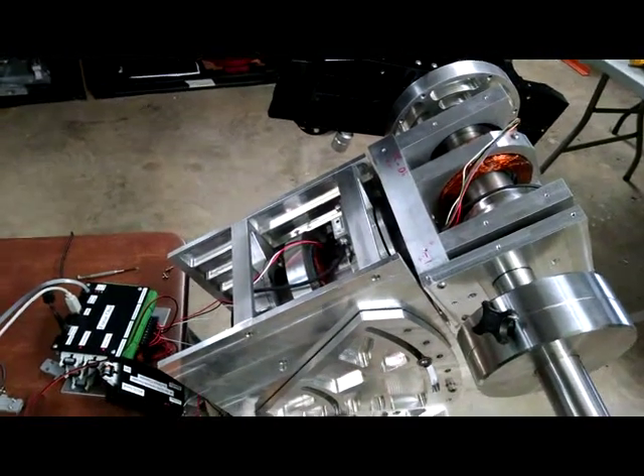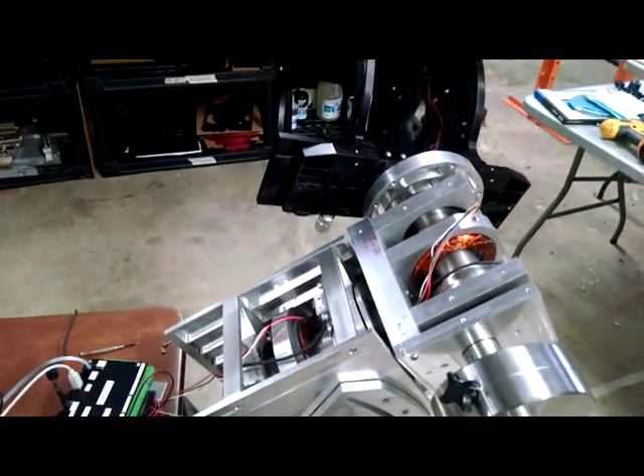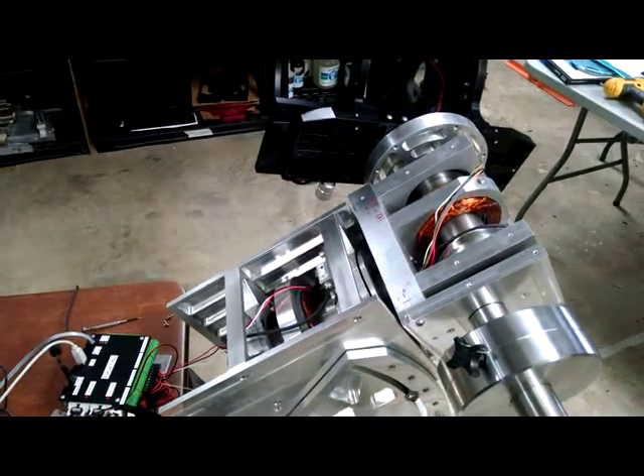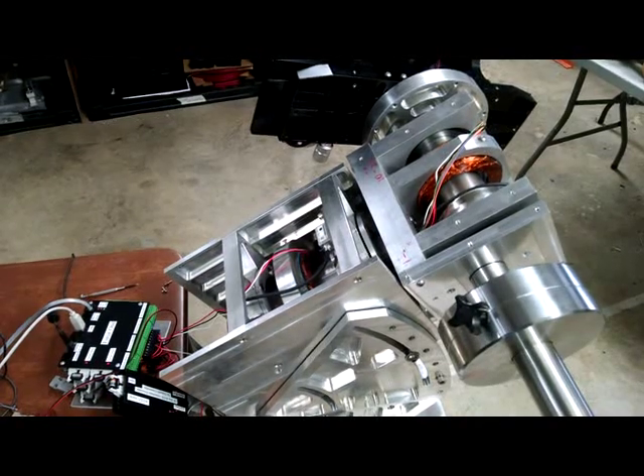Right now we have half of a telescope on here, because we're basically whipping this mount around the sky just to see how fast it can move. The mount is designed to be an observatory class mount, capable of carrying large instruments.